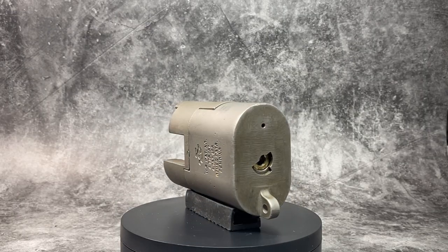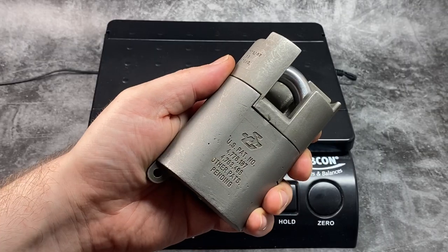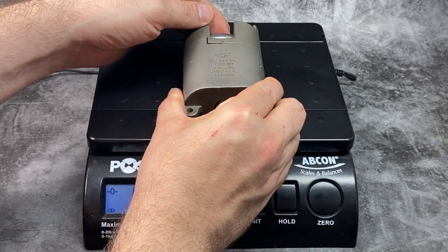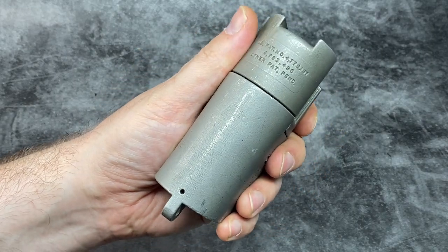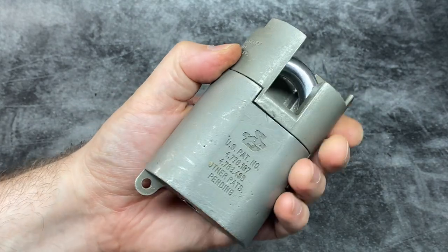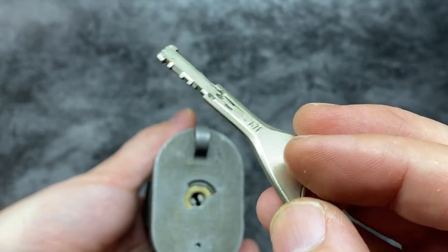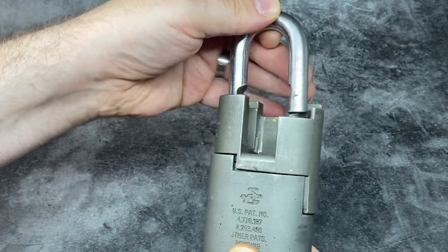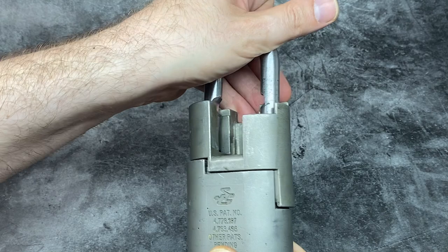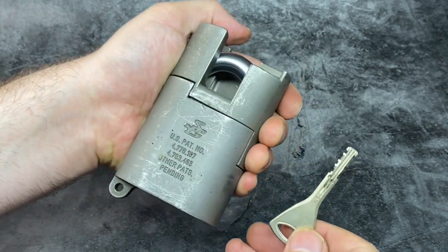Now onto one of the more famous big padlocks — the Sargent and Greenleaf 833 padlock at 1.65 kilograms or 3 pounds 10.24 ounces. Sargent and Greenleaf were established in 1857 in the US and made the 833 model for the US government for high security applications. It's made with hardened steel and has ceramic inserts to give superior grinding tool protection, and it's also designed to withstand liquid nitrogen attacks. Inside is an Abloy Protec 11-disc disc detainer core.